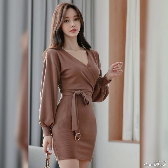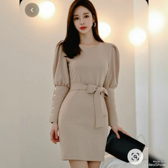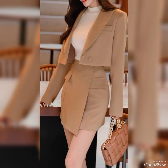Bodycon dresses are an essential staple for any wardrobe. So, which design is your favorite? Let us know in the comments below. Don't forget to hit that subscribe button and join the fam. Thanks for watching!